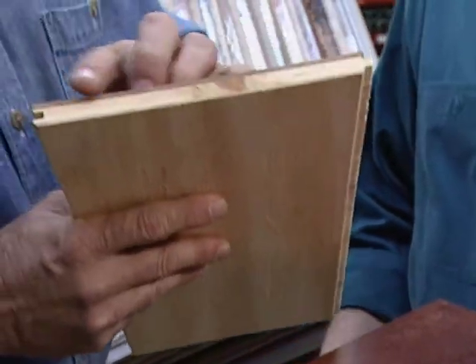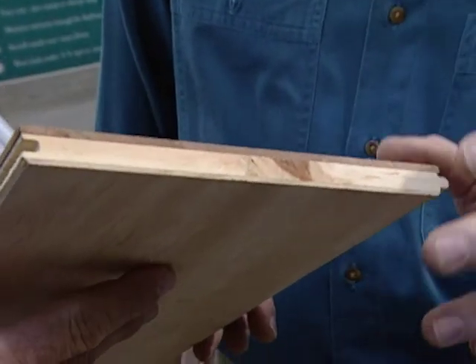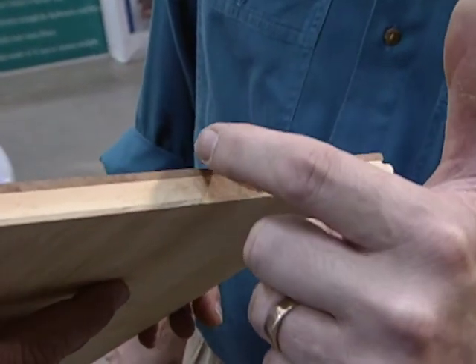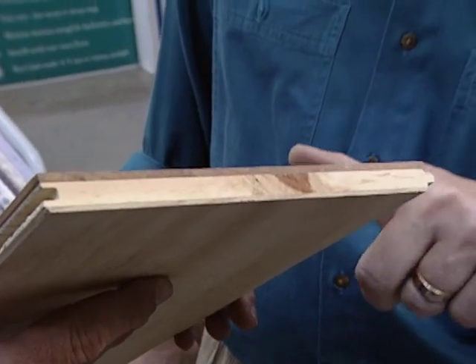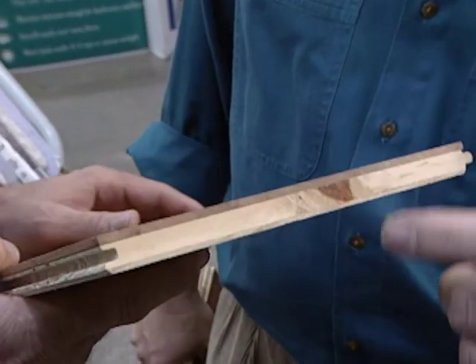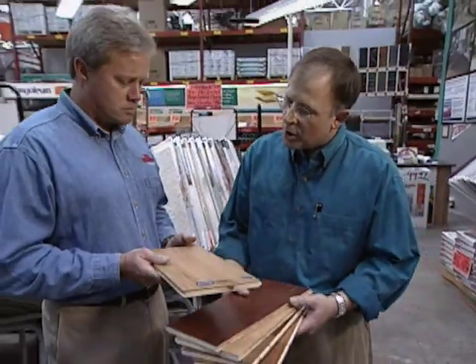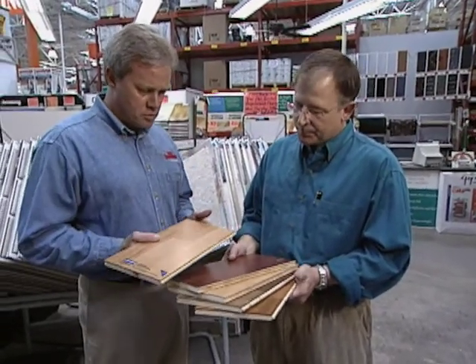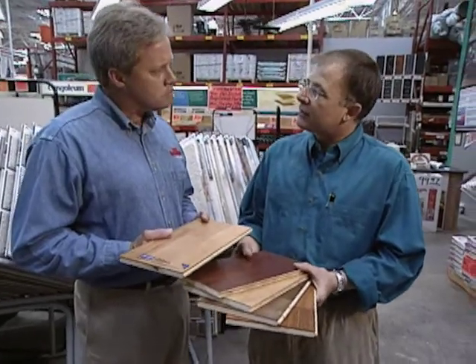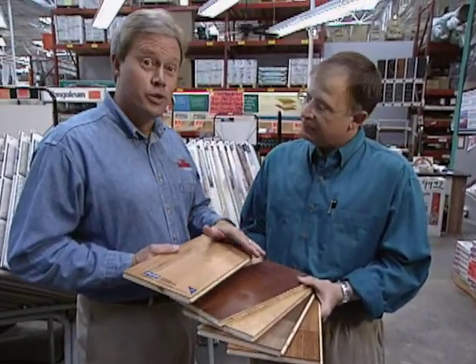Tell us about the veneer and the engineered approach to this wood. Unlike real wood, this uses a layered approach — a hardwood surface with softwoods underneath, tongue and groove. What about cost? It's $7 per square foot. And there's a lot of variety in color — 10 different species and 22 different colors, so there's plenty of choice. With a 20-year warranty and a great-looking variety of wood, this is good news for the homeowner.